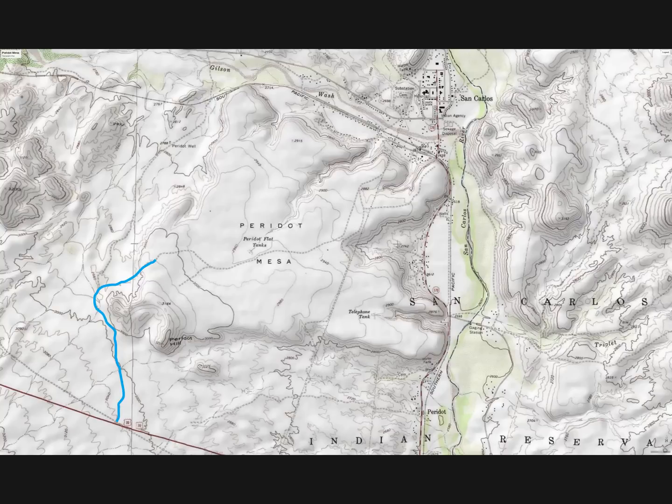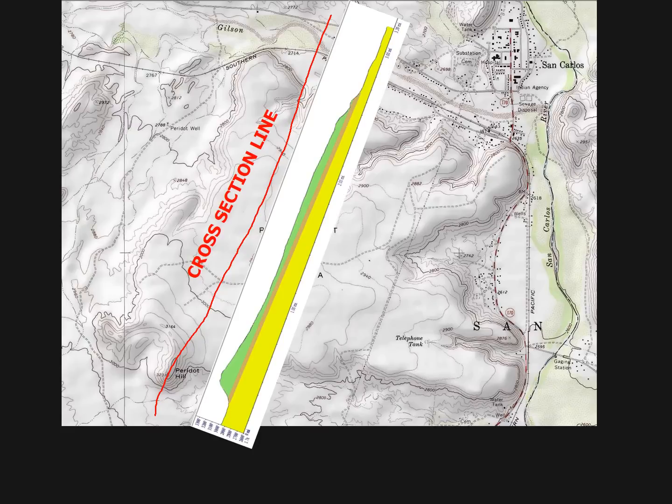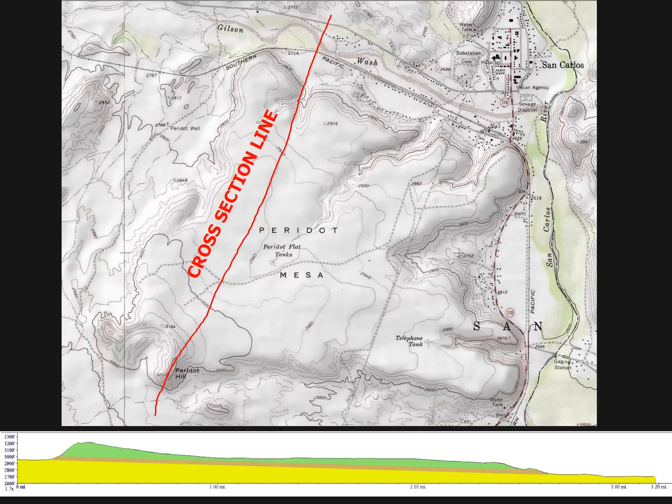This shaded topographic map view nicely shows the extent of the lava flow. The blue line is a dirt road that leads north from State Route 70 towards the claims on the Mesa. From this topographic map, a profile of the volcanic vent and lava flow can be made. The red line represents the position of the profile line. This image shows the relief depicted by the contour lines on the map, and it is rotated down to the bottom of the slide for a more conventional view of the profile.